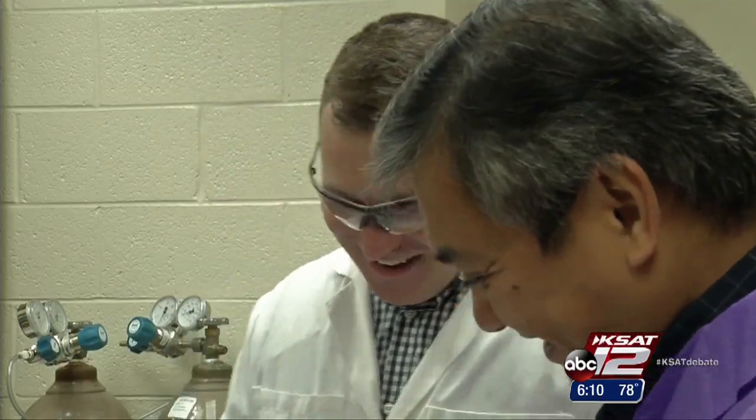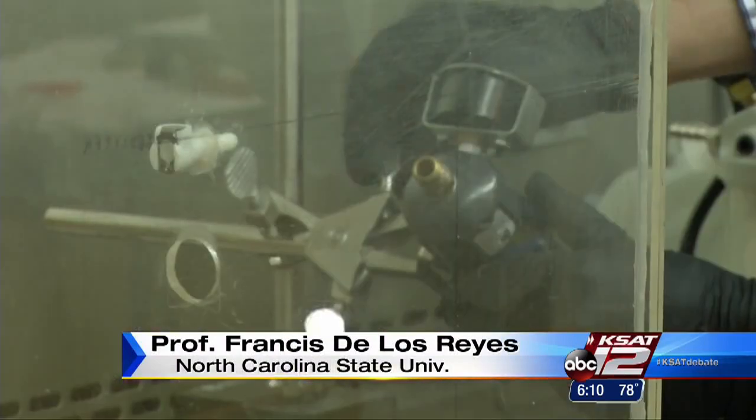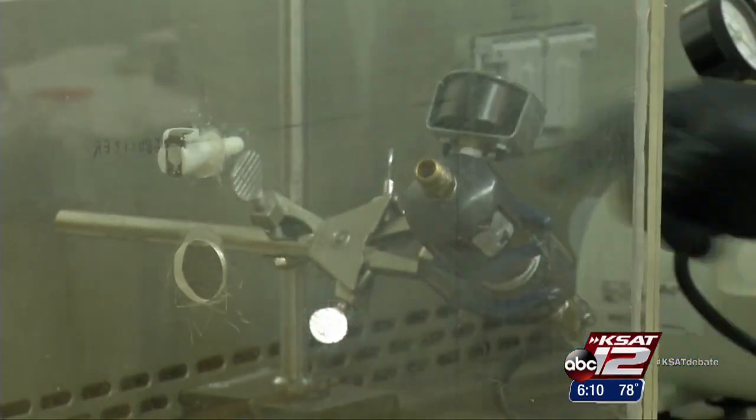At first I thought it was kind of a joke, but they were serious. When we got into it, we figured out that there was really not a lot known about the physics, the physiology of vomiting. This is the simulated stomach.